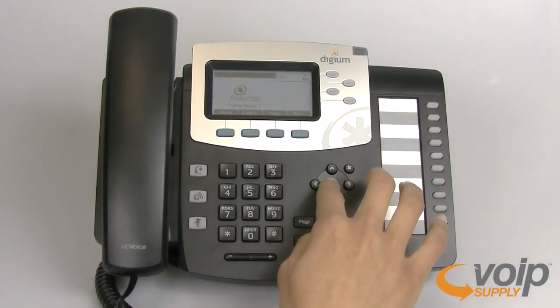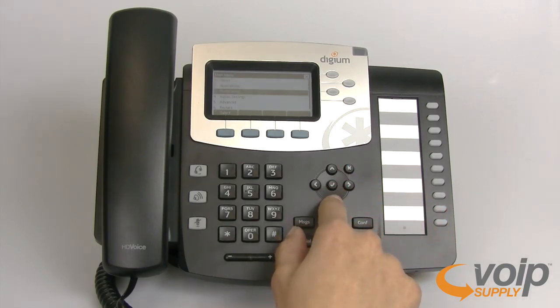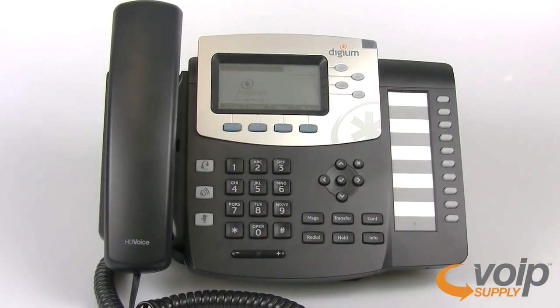Making the D50 the only phone that allows you to take full advantage of the flexibility and customization of Asterisk and Switchvox, saving you valuable time so you can focus on what's important.